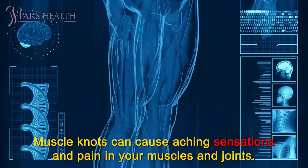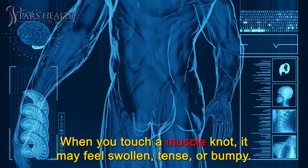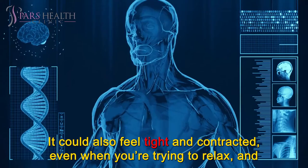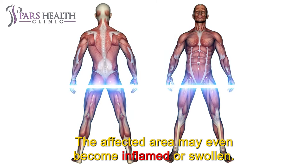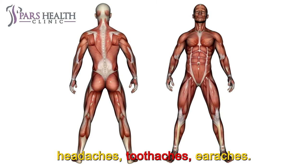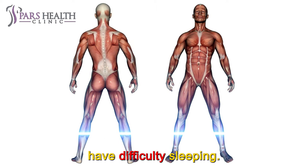Muscle knots can cause aching sensations and pain in your muscles and joints. When you touch a muscle knot, it may feel swollen, tense, or bumpy. It could also feel tight and contracted, even when you're trying to relax, and they're often sensitive to the touch. The affected area may even become inflamed or swollen. Muscle knots can cause symptoms in areas outside of the muscles, including headaches, toothaches, and earaches. You may also experience stress, anxiety, and depression, and have difficulty sleeping.